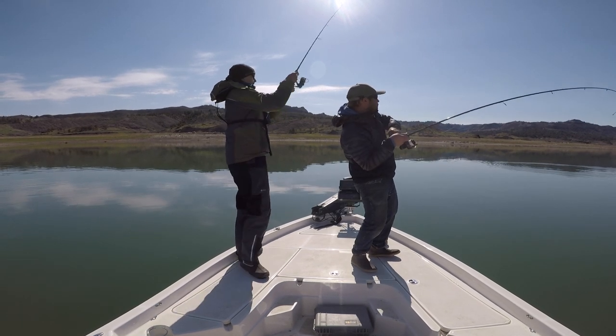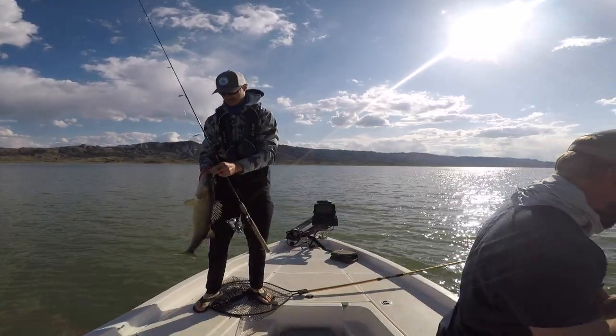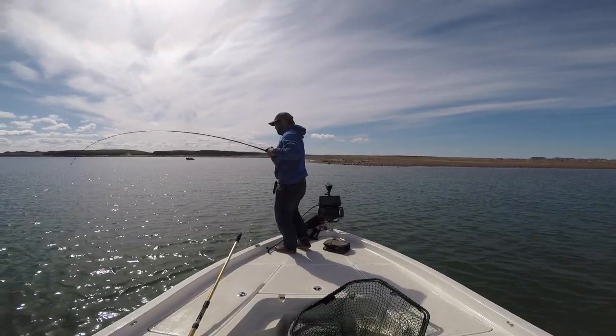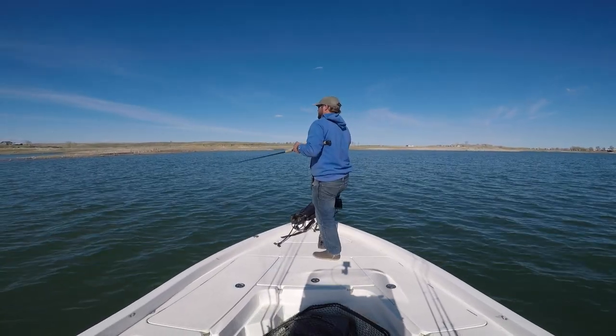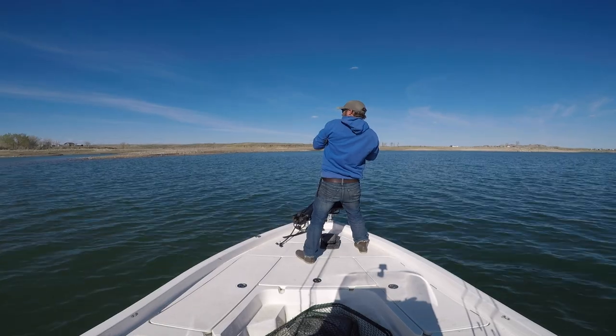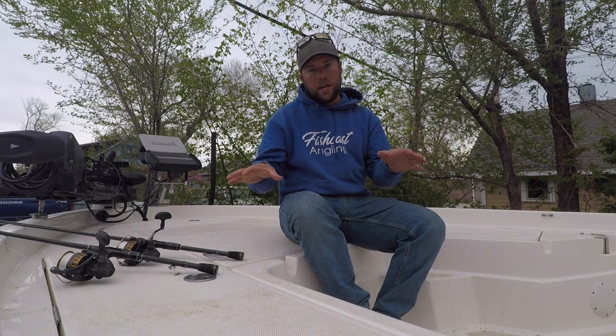If you're looking for numbers of walleye, good size walleye, and just general good fish activity, you're definitely going to want to go way up river. On big reservoir systems there's going to be dramatic differences in water temperature and water color from one area of the lake to the next.